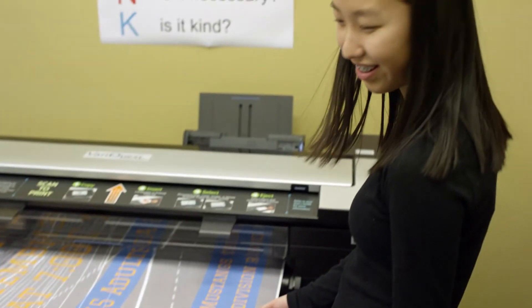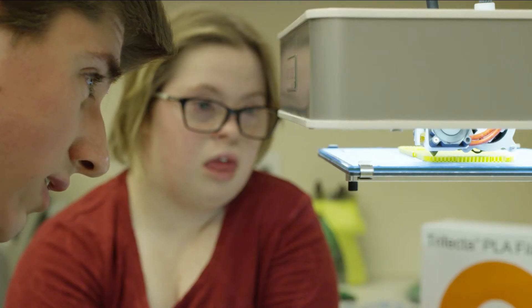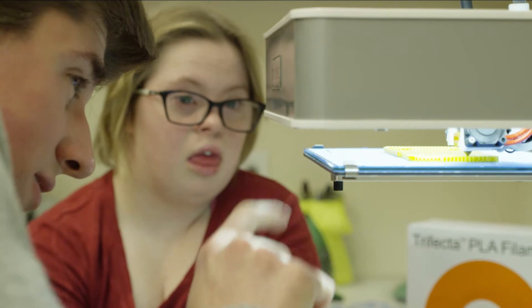One of the myths about STEM is that STEM only works for the smart kids, and that's not true. Any topic, any subject works for any child who wants to learn, who is engaged in that topic. We're all like that — if you want to learn something, you're going to learn it.